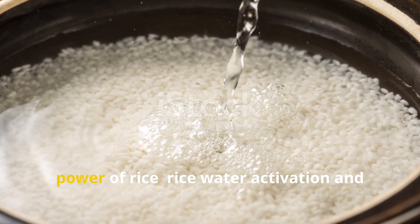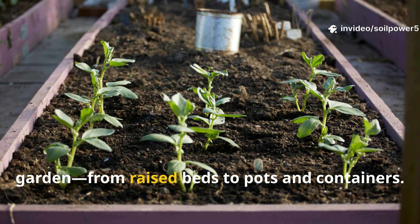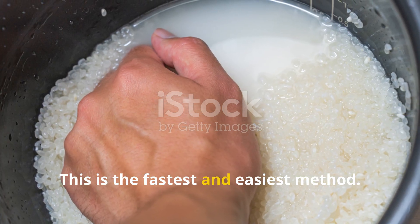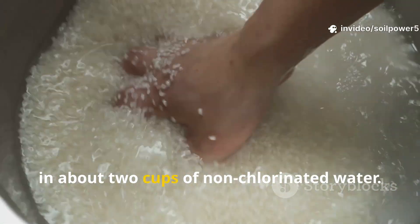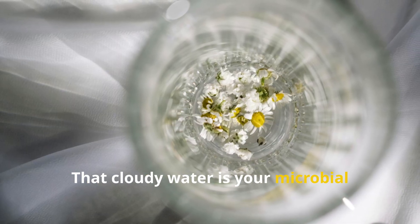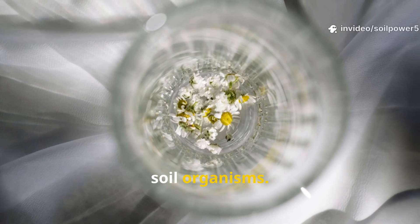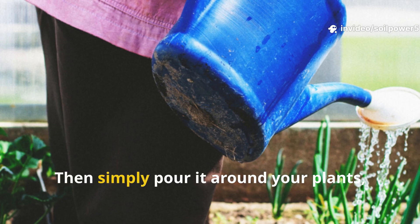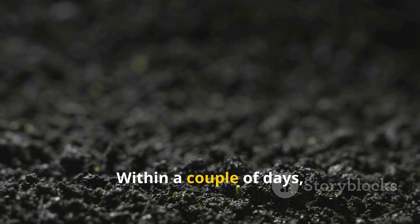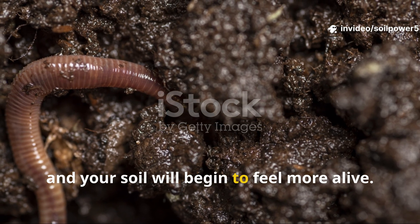There are two main ways to harness the power of rice: rice water activation and direct rice application. Both work, and both can fit into any type of garden, from raised beds to pots and containers. The rice water method is the fastest and easiest. Take one cup of rice and rinse it briefly in about two cups of non-chlorinated water. Swirl the rice around until the water turns cloudy — that cloudy water is your microbial starter, packed with carbohydrates and natural compounds. Strain the rice, save that water, and simply pour it around your plants, over your mulch, or into your compost pile. Within a couple of days, you'll start to see results. Worms will gravitate to the areas where rice water was poured, and your soil will begin to feel more alive.